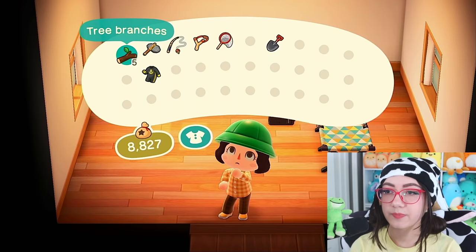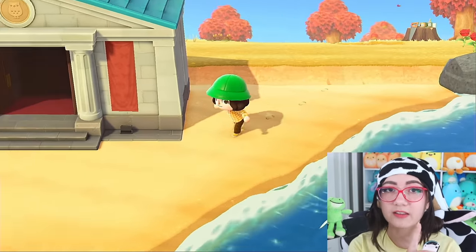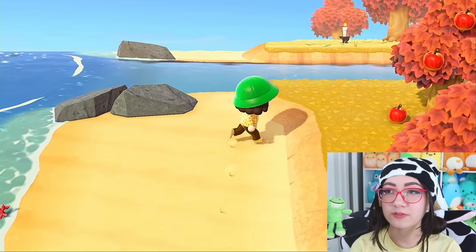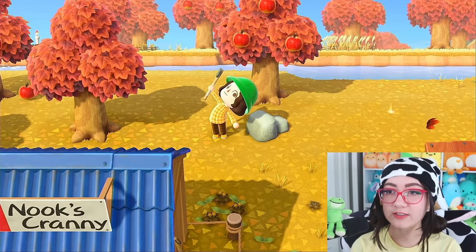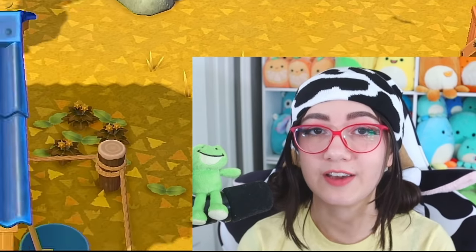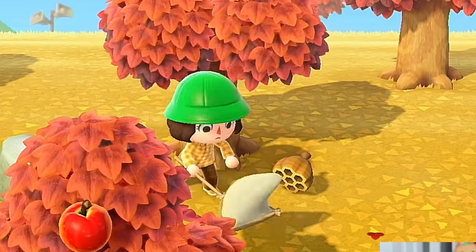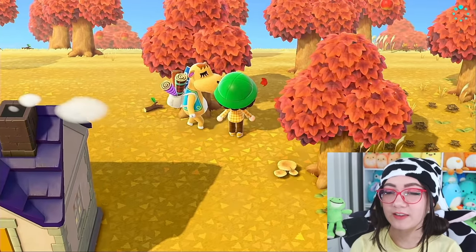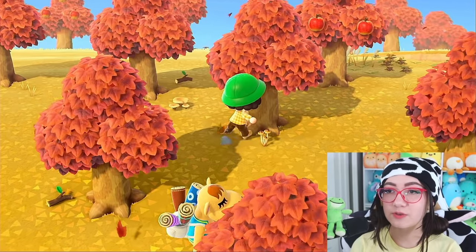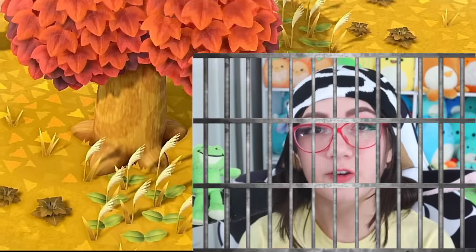Putting away everything except my tools because I'm going to be forced to do some manual labor. First of all, dailies — I'm gonna check the beaches for my message in a bottle because DIYs are very important right now. While I run around I should probably shake my trees. I pulled out my net — I'm not getting stung again. Not today, wasps, absolutely not! Round two — me, I win. Not you, wasps.